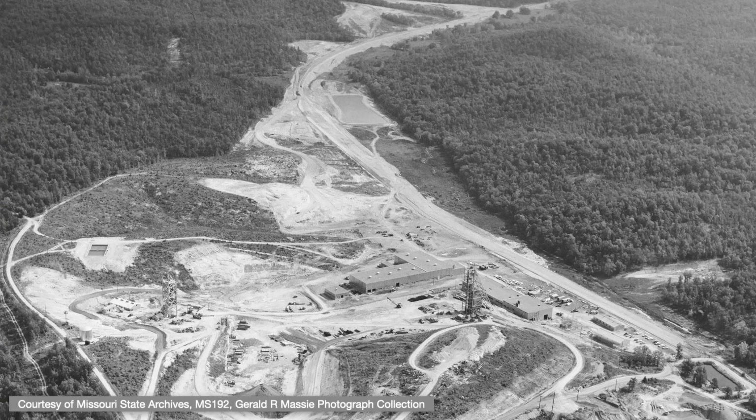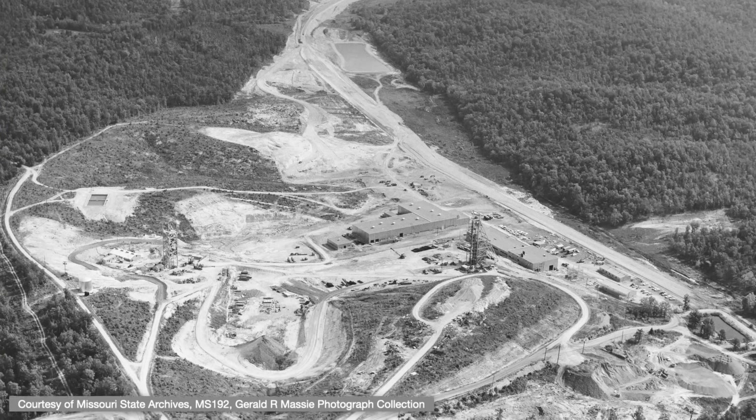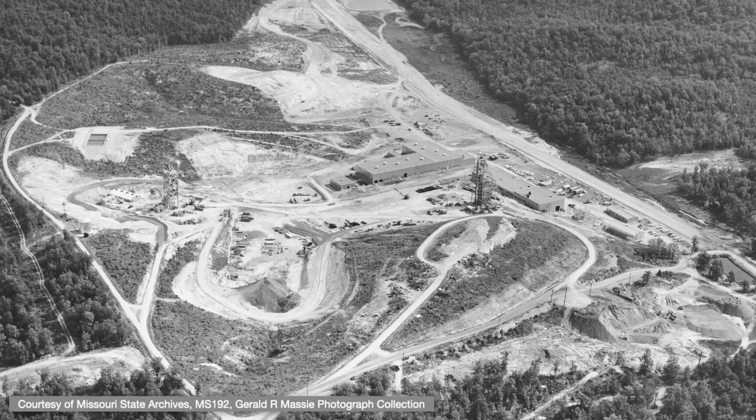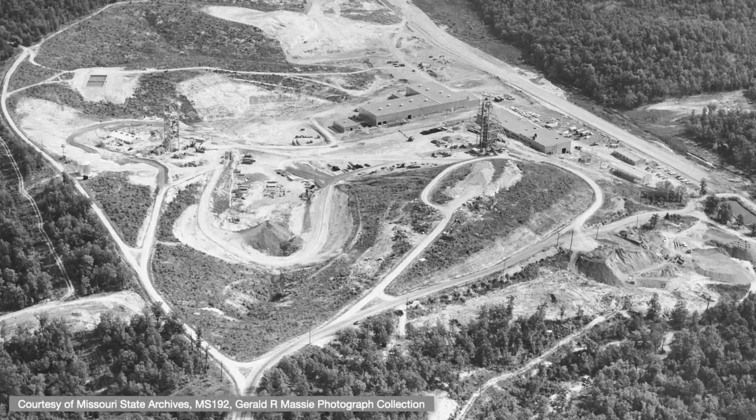Most of these mines are long closed, with the exception of one important district. Lead mining is ongoing at the Viburnum Trend, a bit west of Missouri's Old Lead Belt, where underground operations continue. Here's an overhead view of one such mine.